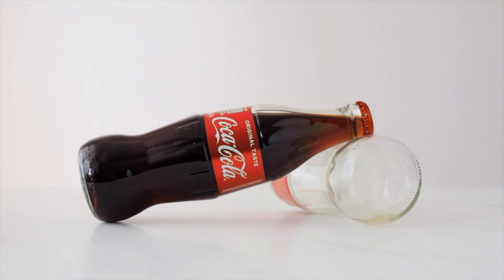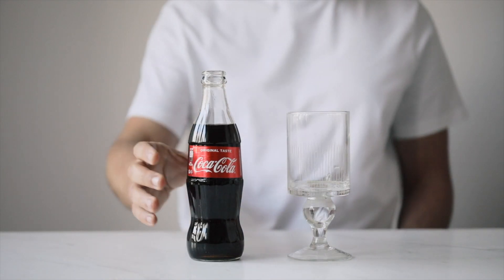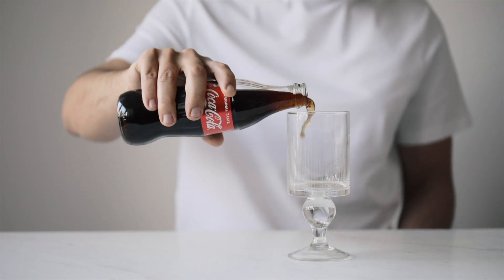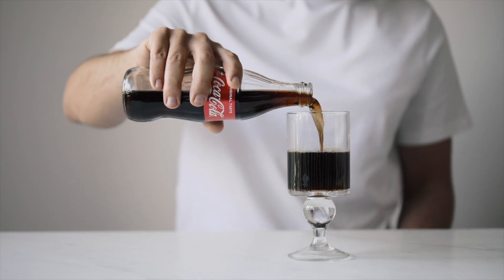Which means when you open a Coke in a glass bottle, you're getting the drink exactly as it was meant to be tasted — crisp, fizzy, and sharp, with nothing interfering. That's why so many people swear by it.